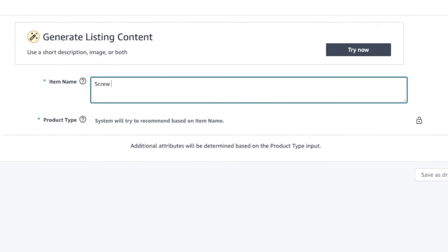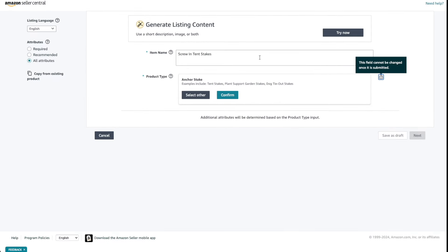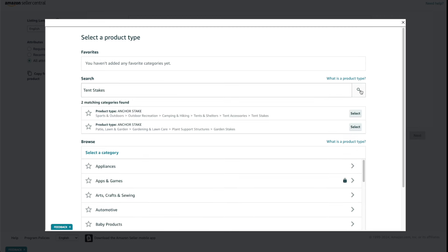The title doesn't have to be perfect — just describe what the product is, you can edit it later. In the product type field, choose the category for your product. It should automatically suggest one, but if it's not correct, click Select Other and choose the right one.